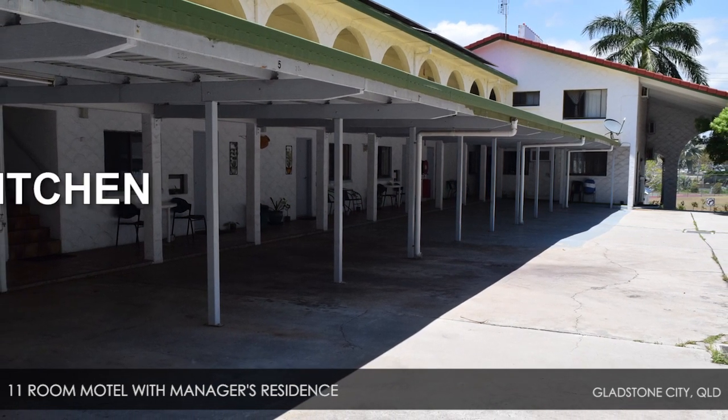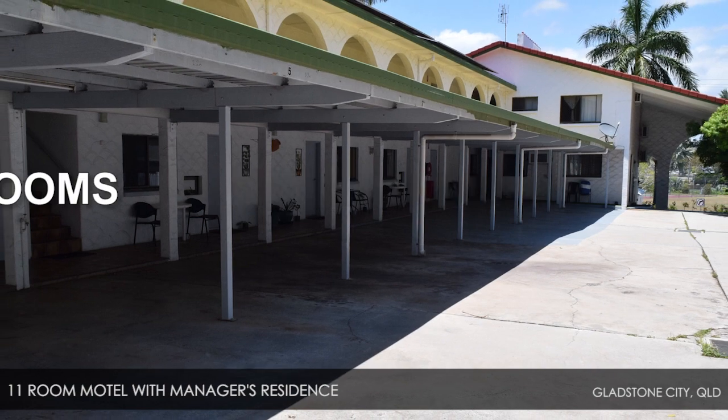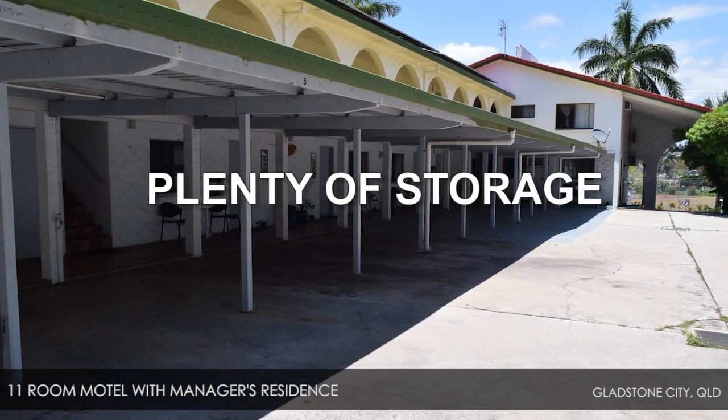The manager's residence offers a large kitchen, lounge room, three bedrooms, bathroom, toilet plus plenty of storage.